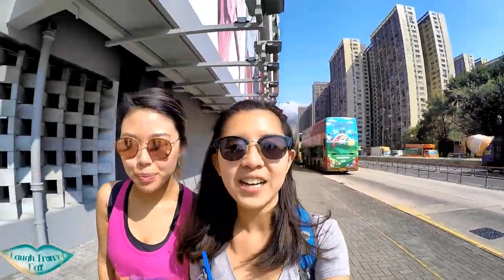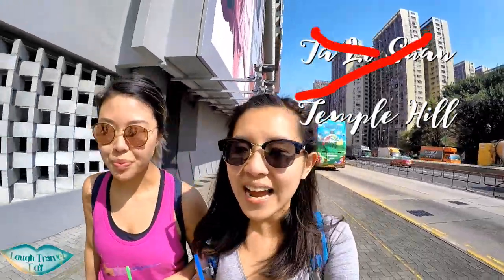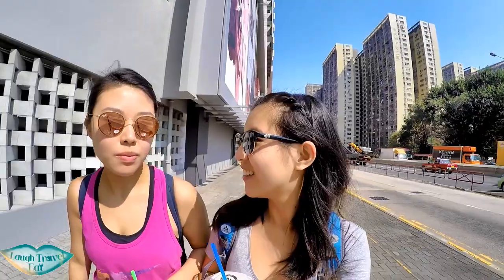Hi, so we're heading up to Tai Lo San today — that's Tate's Cave. We walked from the Montaigne B1 exit up.